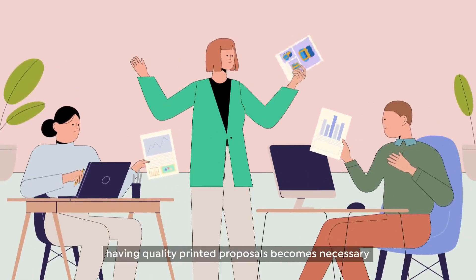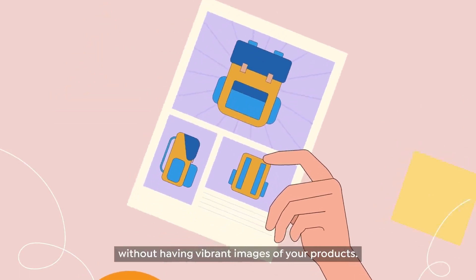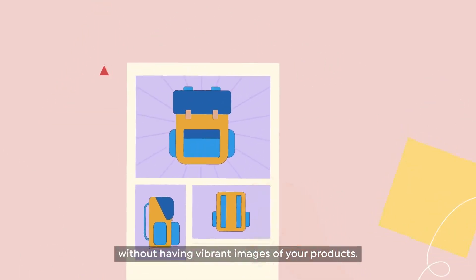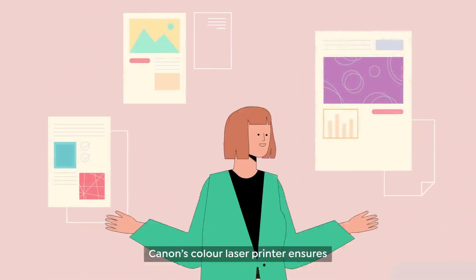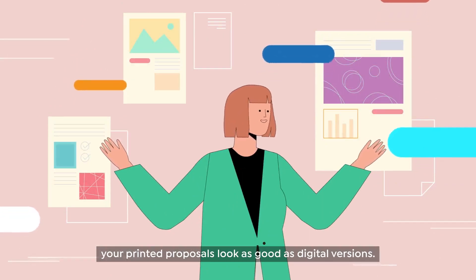With the business's growth, having quality printed proposals becomes necessary in order to clinch customers, and you can't impress them without having vibrant images of your products. Canon's Color Laser Printer ensures your printed proposals look as good as digital versions.